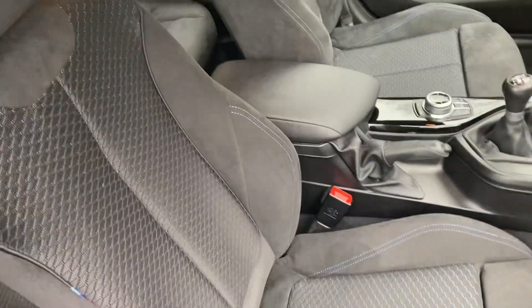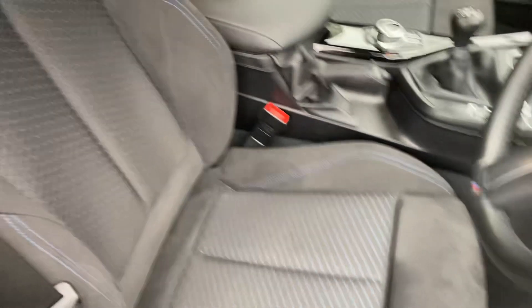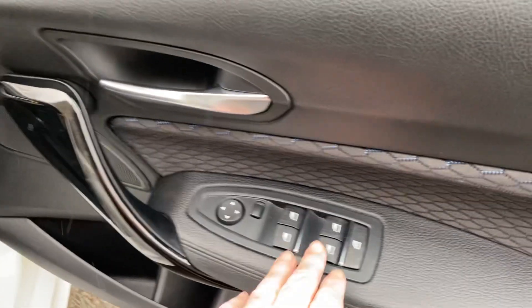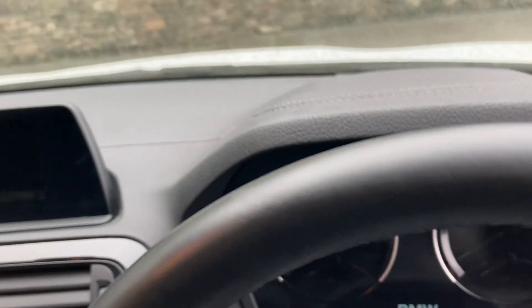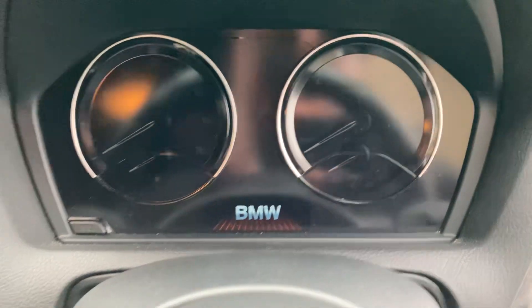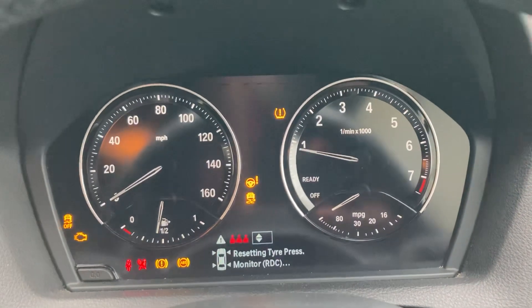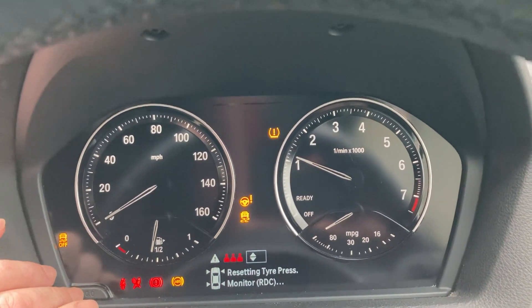Inside you get the sports seats with bigger side bolsters and adjustable under-thigh support, and the nice alcantara with cloth inserts. You also get electric windows all round and electric mirrors. Jumping inside and closing the door — start the car with your foot on the clutch, press the start button and you'll see the car come to life.